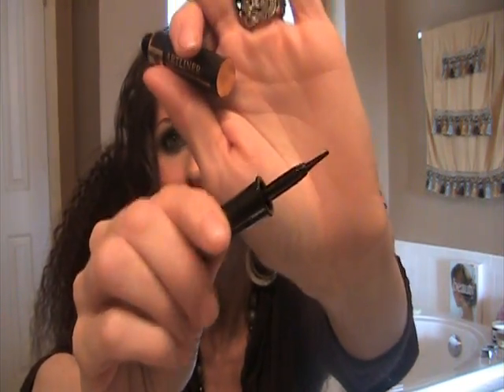And this Lancome art liner — this is basically a liquid eyeliner in a pen form. Black. So that's nice.